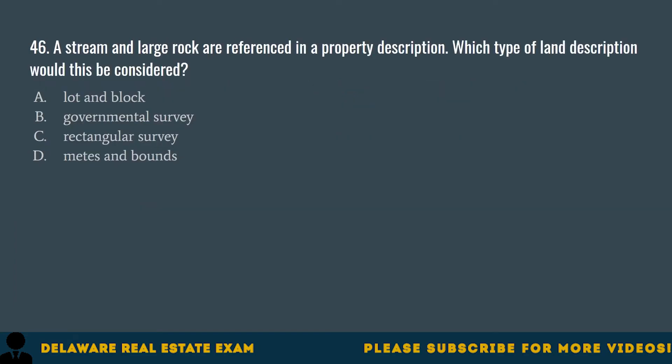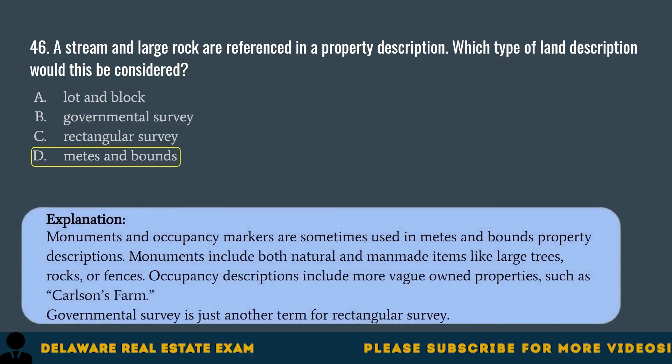Question 46. A stream and large rock are referenced in a property description. Which type of land description would this be considered? A. Lot and Block. B. Governmental Survey. C. Rectangular Survey. D. Metes and Bounds. The correct answer is D. Metes and Bounds. Monuments and occupancy markers are sometimes used in Metes and Bounds property descriptions. Monuments include both natural and man-made items like large trees, rocks, or fences. Occupancy descriptions include more vague owned properties such as Carlson's Farm. Governmental Survey is just another term for Rectangular Survey.